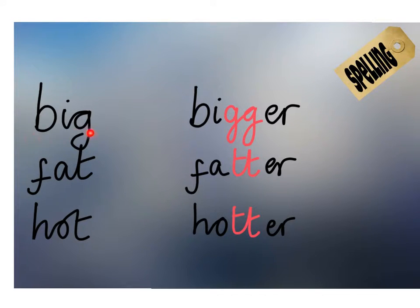Let's look at some adjectives. Big, fat and hot. Let's amplify the meaning of these words. It's not just big, it's bigger. It's not just fat, it's fatter. It's not just hot, it's hotter.